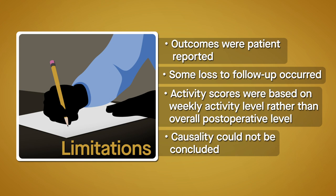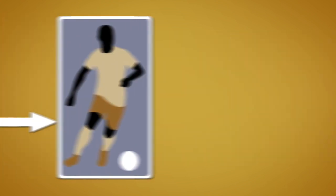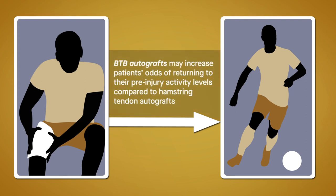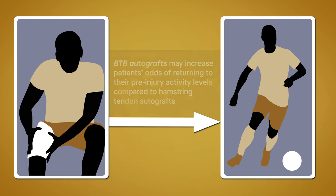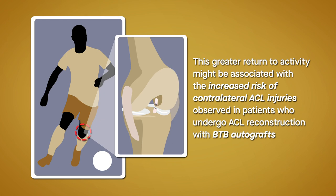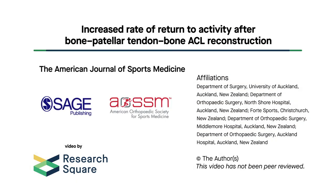Finally, since this was a registry analysis, causality could not be concluded, and the number of activity measures was limited. Although randomized controlled trials are needed to establish causality, this study suggests that BTB autografts increase patients' odds of returning to their pre-injury activity levels compared to hamstring tendon autografts. In addition, this greater return to activity might be associated with the increased risk of contralateral ACL injuries observed in patients who undergo ACL reconstruction with BTB autografts.